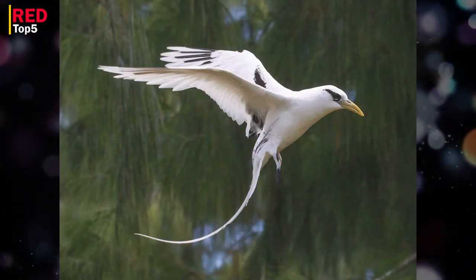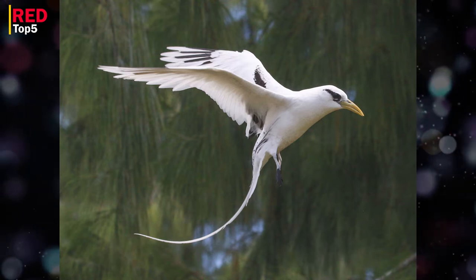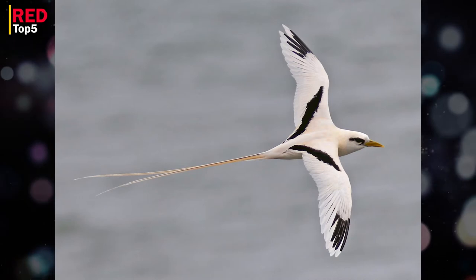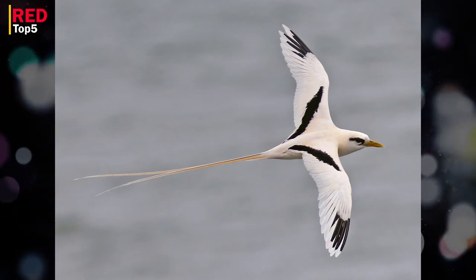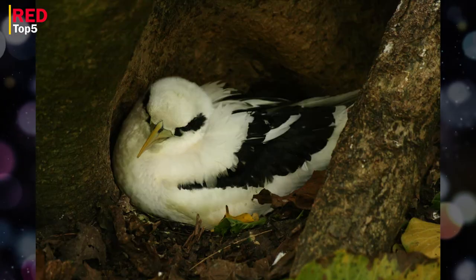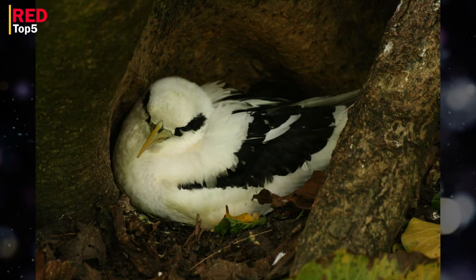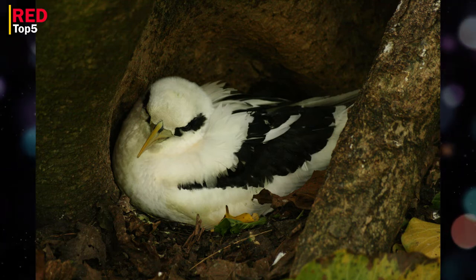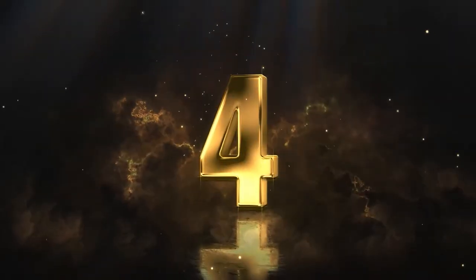Number five: White-tailed Tropic Bird. This little seabird, which lives in the Caribbean and tropical waters, is not only one of the most beautiful birds but also has a long tail. Its wings are predominantly white with black spots on the outside and diagonal black bands on the inside, and its beak is orange. The long central feathers of the tail are what give the bird its exquisite flying profile.